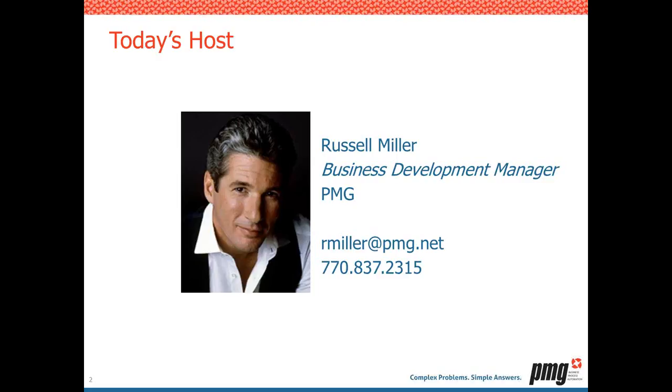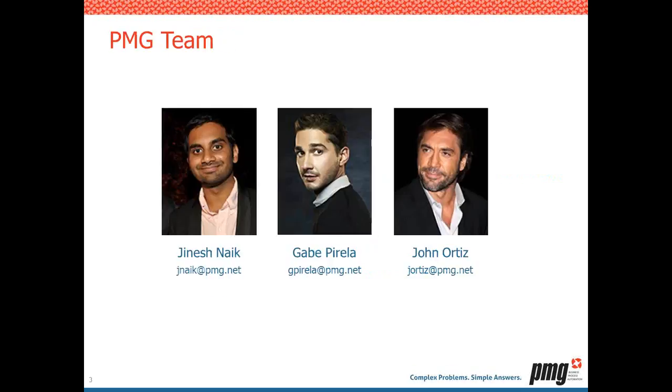Hello. I'm a business development manager here at PMG. You may remember me from such webinars as 'If Your Service Catalog Built for Change' and 'How the Service Catalog Saved the World.' Today I'm joined by the PMG A team: Janesh Knight, Gabe Perala, and John Ortiz. Janesh is a service delivery manager, Gabe is our product manager, and John is also a client manager — devilishly handsome, as you can see.